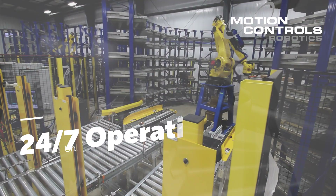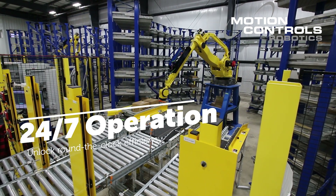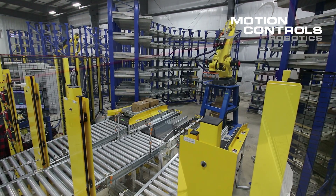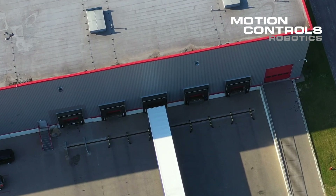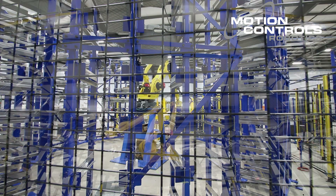24/7 operation. Unlock round-the-clock efficiency. Our robotic system operates tirelessly, ensuring your facility is ready to meet demands at any time. By streamlining processes and reducing manual labor requirements, you save on operational costs.